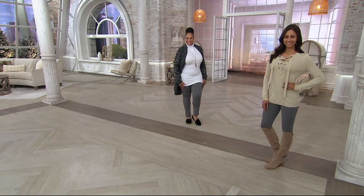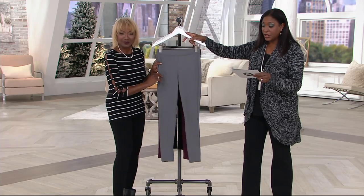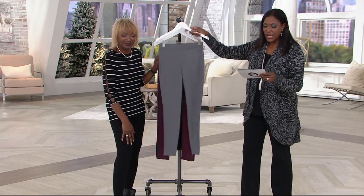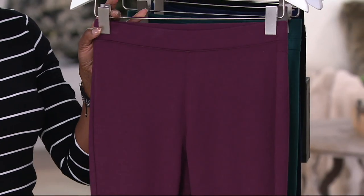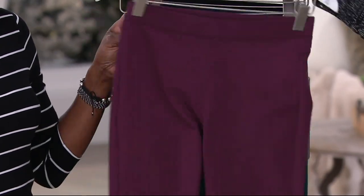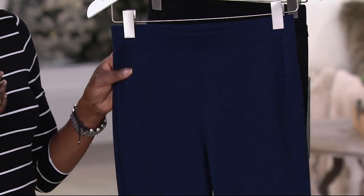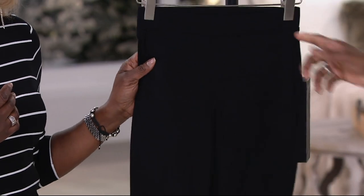295667. One quick look at the colors — and again, I'll encourage you to think about multiples because we've got the easy pay and the free shipping. Here's your smoke, there's your fig, we have the pine, midnight navy, and finally black. And you might want to get more than one of those.